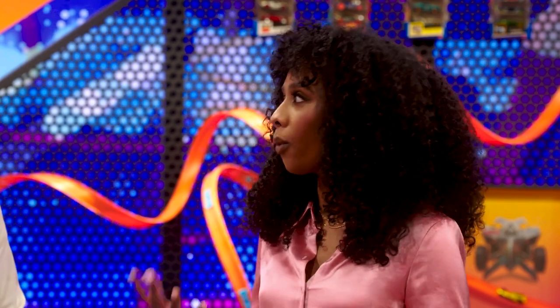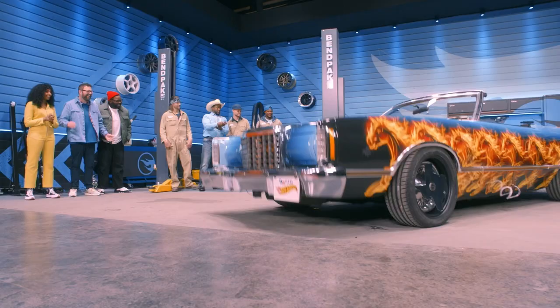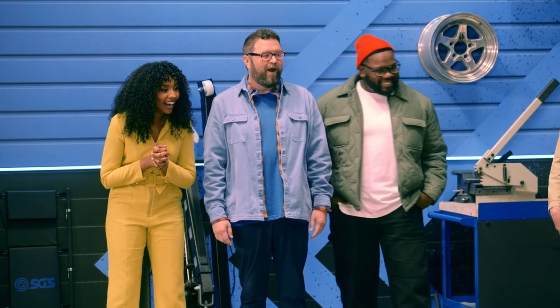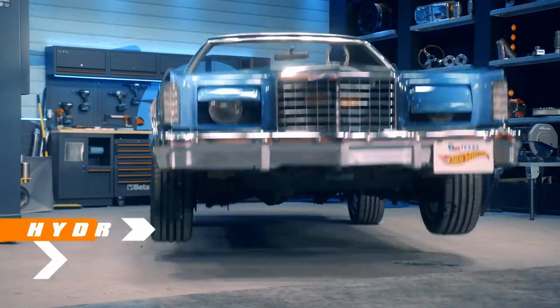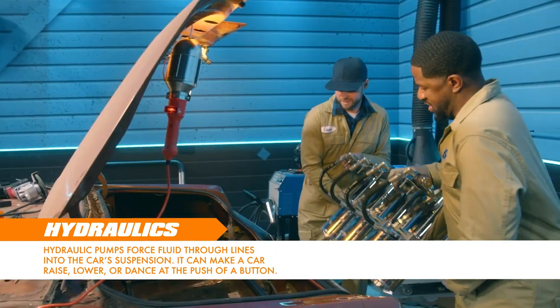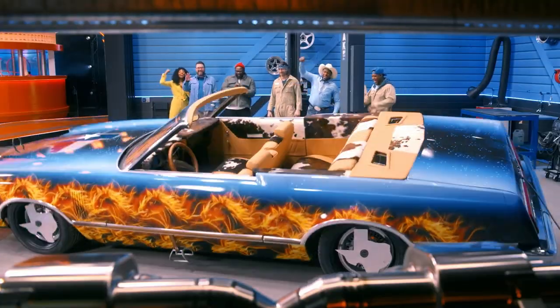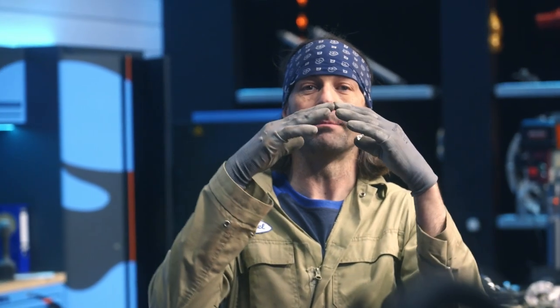And how can we forget that performance on reveal day? That thing blew me away when it started bucking. Just touching on how heavy that vehicle is — building a hydraulic setup for a car that heavy is a special thing. You've got to get the right size hydraulics, and then you've got to have six batteries set up — no big deal. And don't forget a spring that can actually handle the weight.